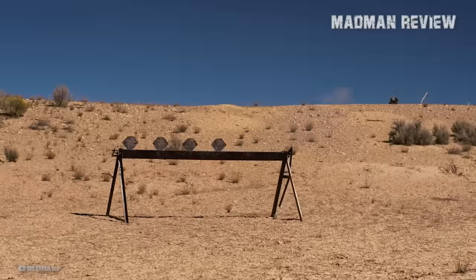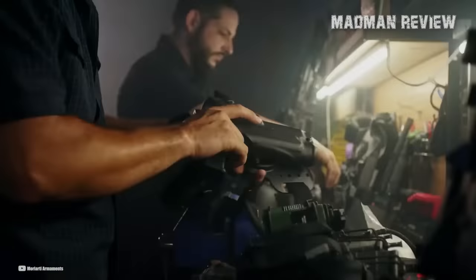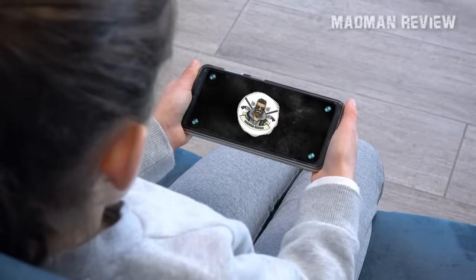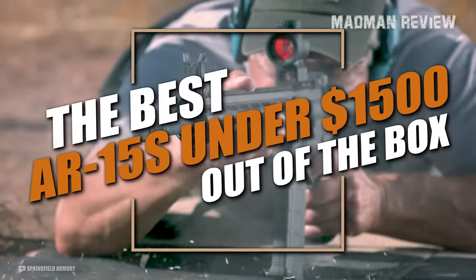The decision between a high-end AR-15 and a budget AR-15 comes down to your individual needs and preferences. It may be helpful to research different models and read reviews to determine which AR-15 would best suit your needs and budget. Hopefully, when you're done watching this video, you'll be able to make a decision as to whether you should get a budget or a mid-priced AR-15.